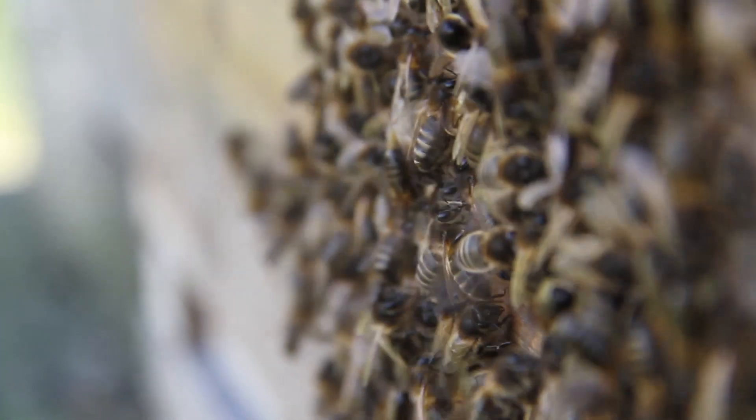But if I want to collect nectar from the surrounding countryside, I would need lots of bees to go foraging to gather that in.